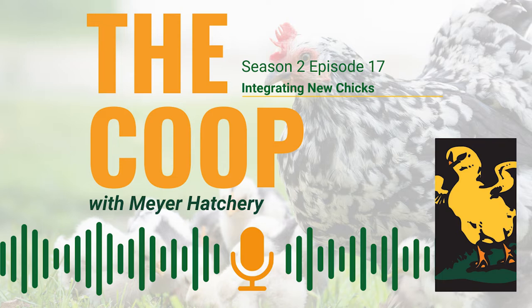Before we get started, did you know that you can save $5 off your next Meyer Hatchery purchase by entering the coupon code THECOOP2022 at checkout? That's T-H-E-C-O-O-P-2-0-2-2.